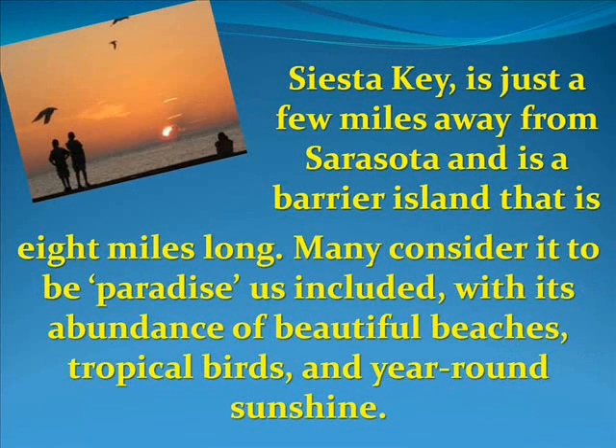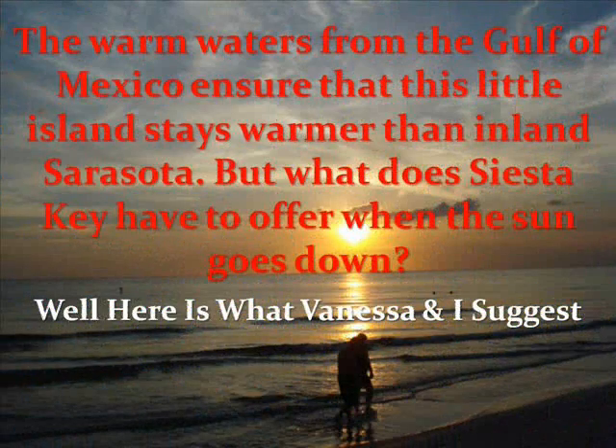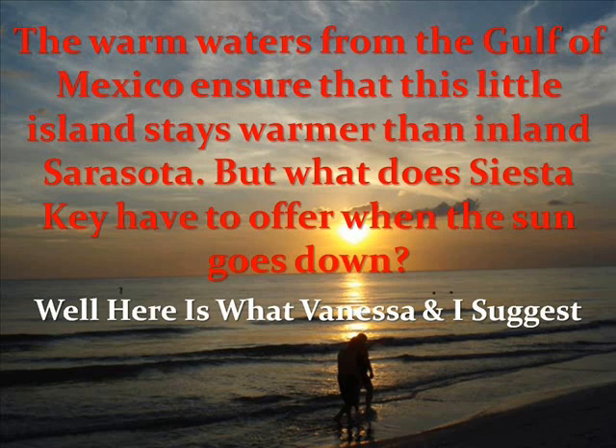Siesta Key is just a few miles away from Sarasota and is a barrier island that is eight miles long. Many consider it to be paradise — us included — with its abundance of beautiful beaches, tropical birds, and year-round sunshine. The warm waters from the Gulf of Mexico ensure that this little island stays warmer than inland Sarasota.